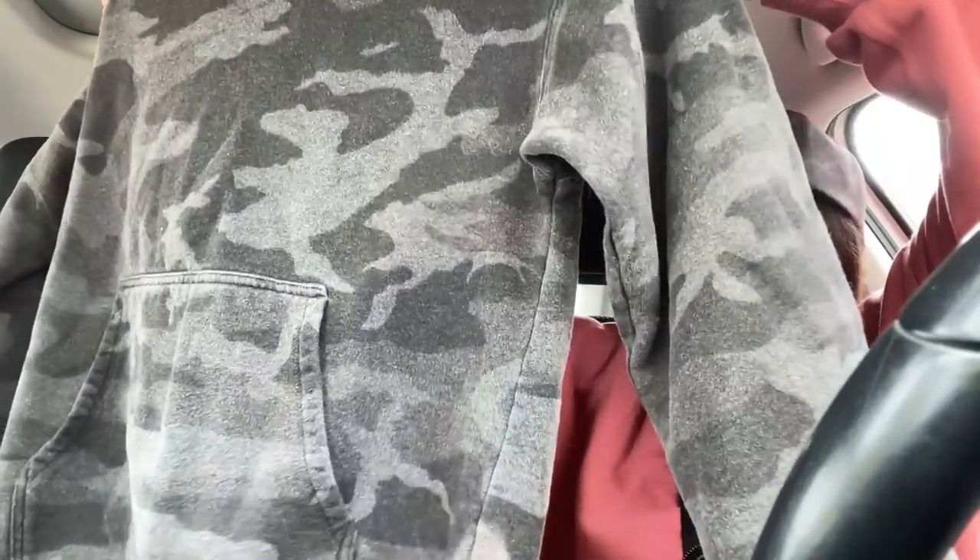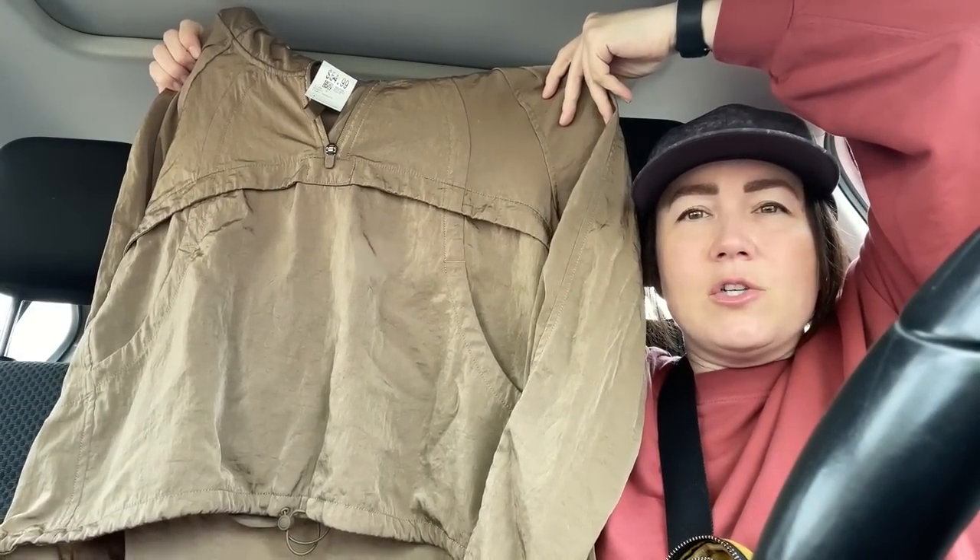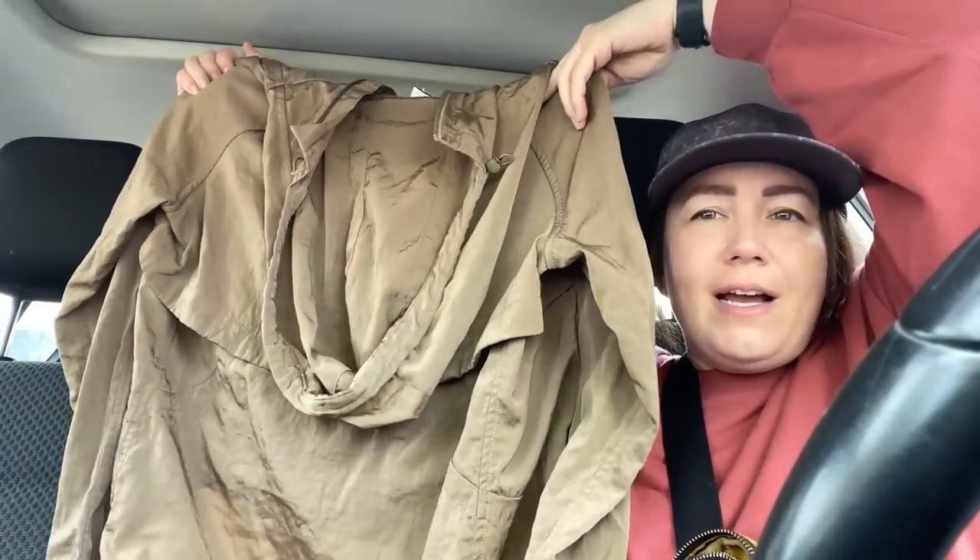I grabbed a TNA camo sweater — I have a feeling one of my girls might want that. Then for myself: a Lululemon oversized tan jacket from 2020. They had it priced at $55, which is crazy, but with 30% off I paid about $38 for a $150 jacket. This one is for myself and I'm okay with that.